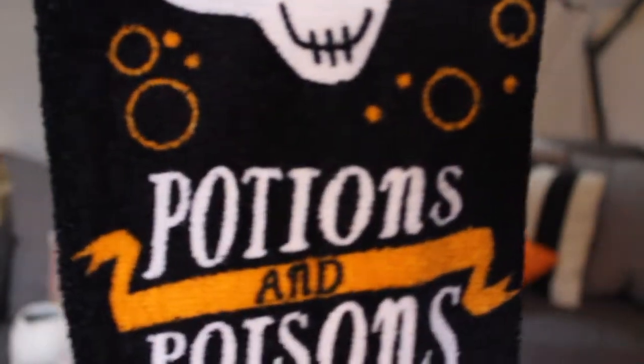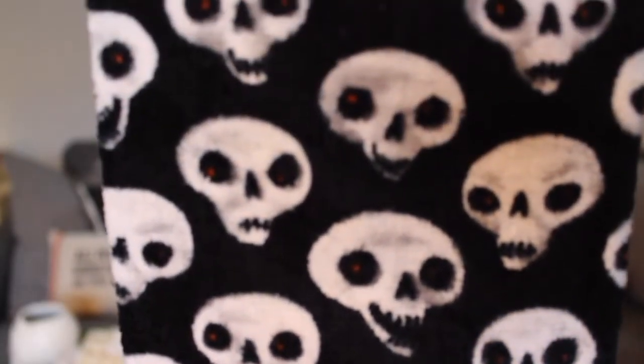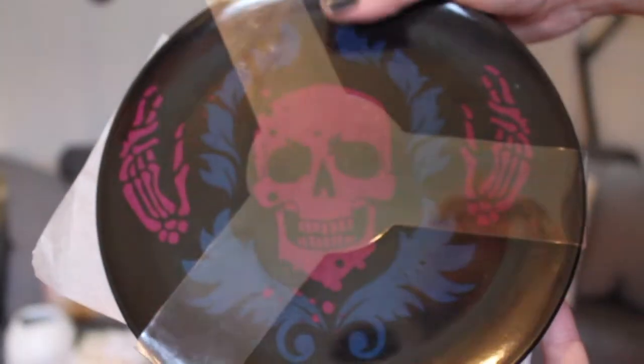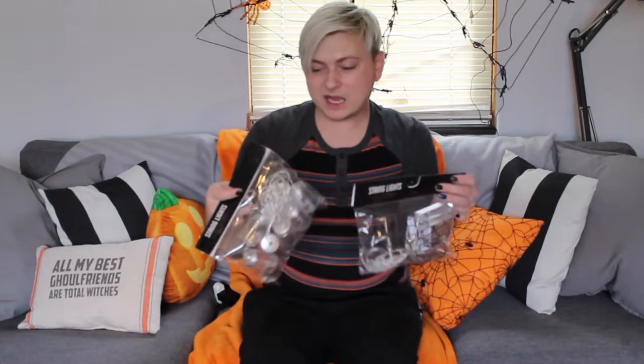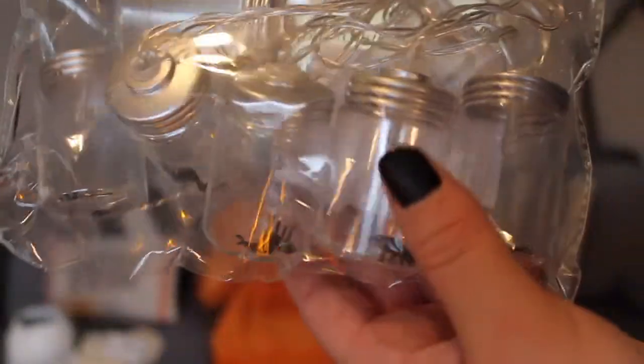These are just kitchen towels — it comes with two of them. You've got one that says 'potions and poisons' with a little skull, and then the second one on the back is just a bunch of skulls. I just thought they were so cute and adorable. These next items are just four plastic plates, but I figured I needed some more for my Halloween decor since I only have like three Halloween plates. I'm going to show you two items at the same time — they're battery operated string lights. You only get six lights, but the birdcage ones were super cute. I also got these jars with spiders inside, which I thought were really cute as well.